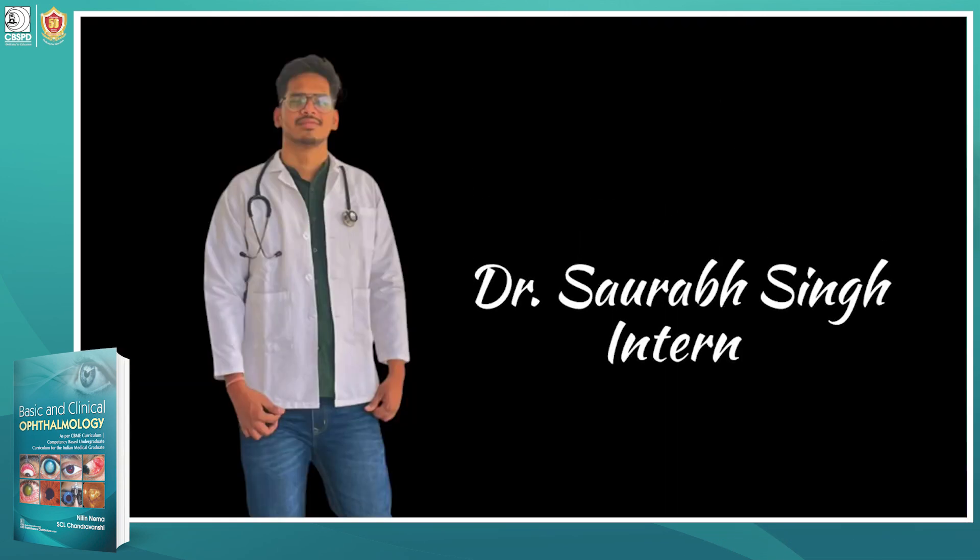Hello everyone, myself Dr. Saurabh Singh. I am an MBBS intern and currently a NEET-PG aspirant.